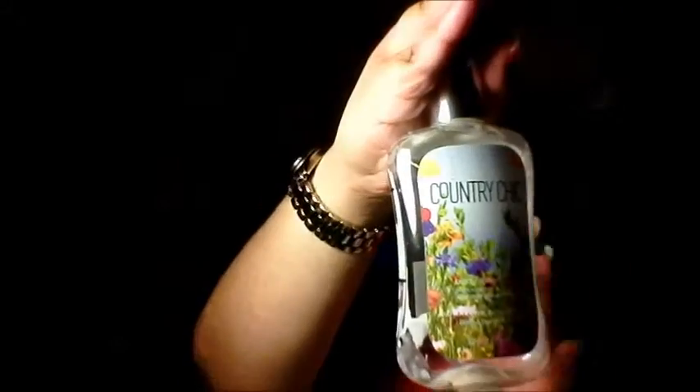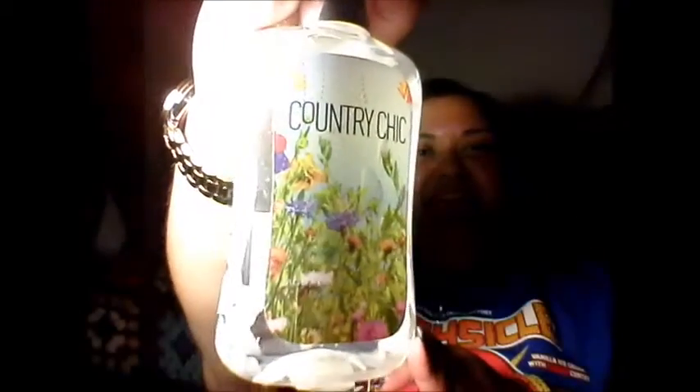My Country Chic body lotion by Bath & Body Works — I finished that up. I really like the scent. I don't know if they still have it, I haven't seen it, but if you have it or are able to get it, try it. It's really nice, it's light, it's not overpowering. I really did like it.